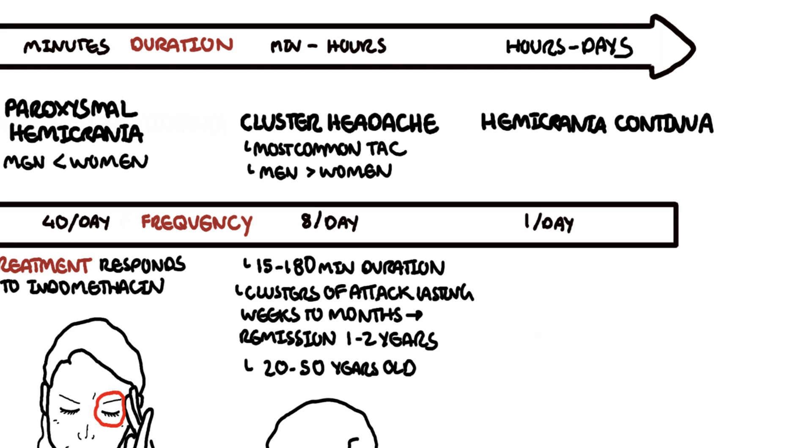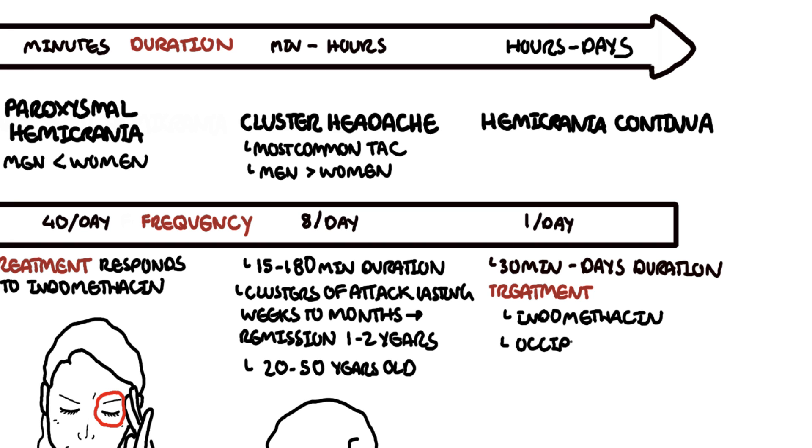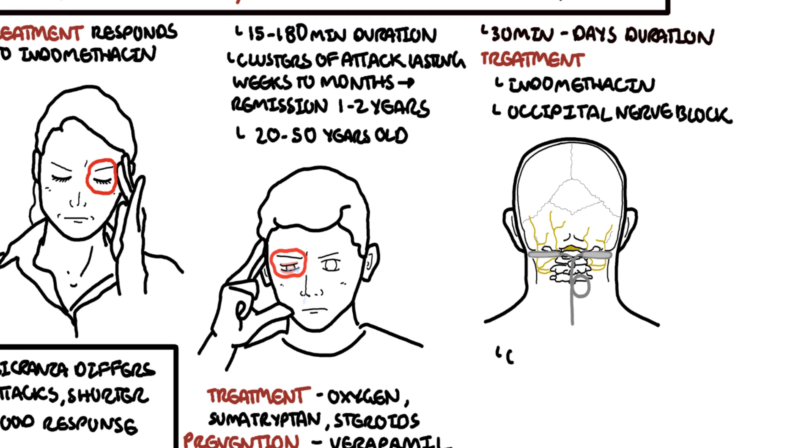Hemicrania continua is a constant unilateral headache on one side with moderate intensity. The frequency is daily, with a duration ranging from 30 minutes to days. It does respond to indomethacin. Patients can also receive greater occipital nerve injections or block, as well as occipital nerve stimulation to help with the pain.